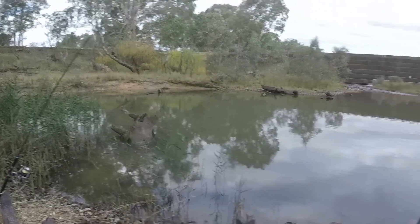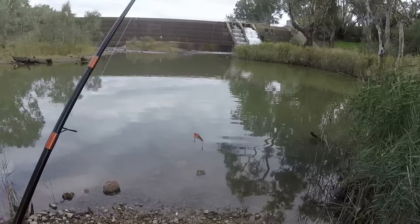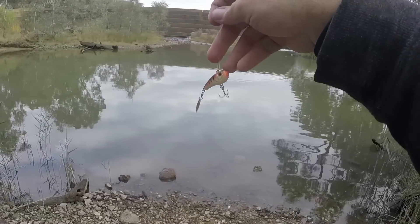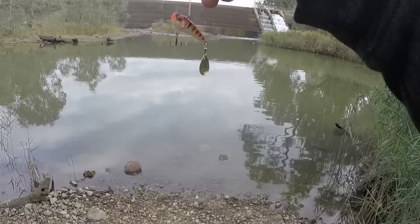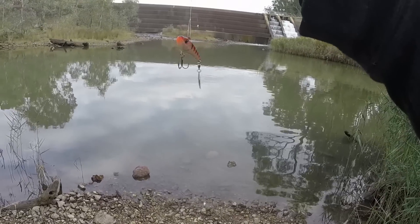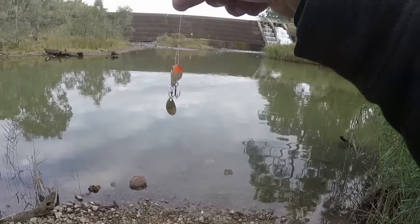I've got the bait rod set up with worms out next to where the current runs. On the lure rod I've got the Strike Pro Spin Doctor in orange and black color - don't know how that will go, I'm throwing it around for the first time. You might notice a pink hue to it because I've put on some aniseed dizzy scent to try and increase my chances.